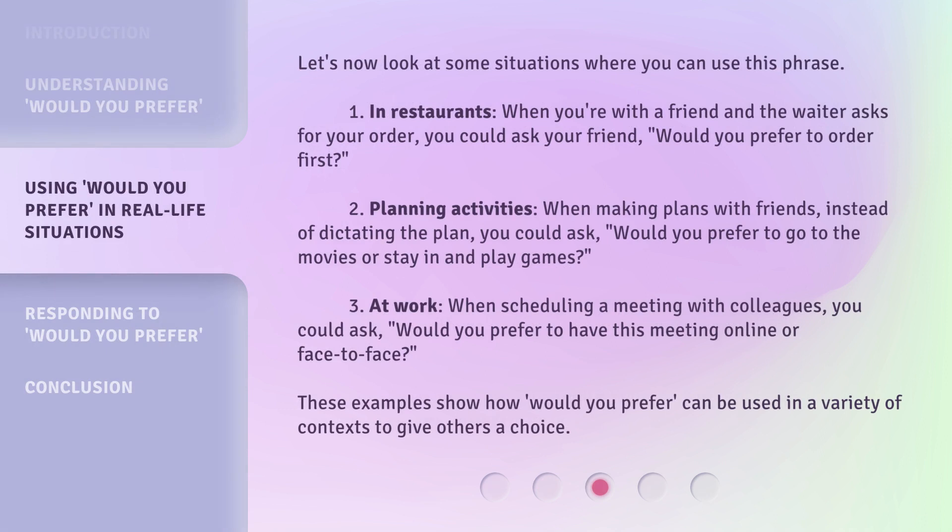Let's now look at some situations where you can use this phrase. First, in restaurants: when you're with a friend and the waiter asks for your order, you could ask your friend, 'Would you prefer to order first?' Second, planning activities: when making plans with friends, instead of dictating the plan, you could ask, 'Would you prefer to go to the movies or stay in and play games?'